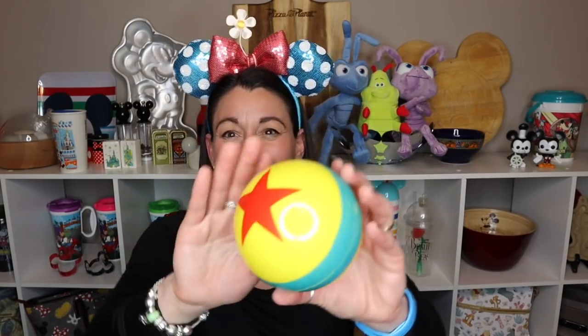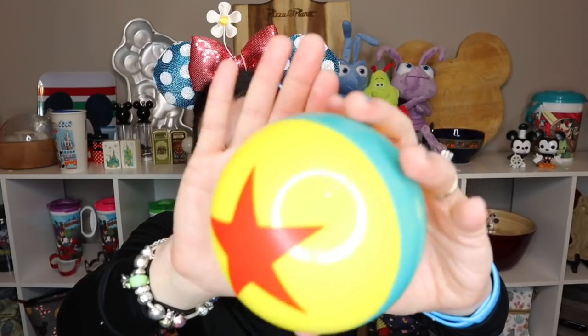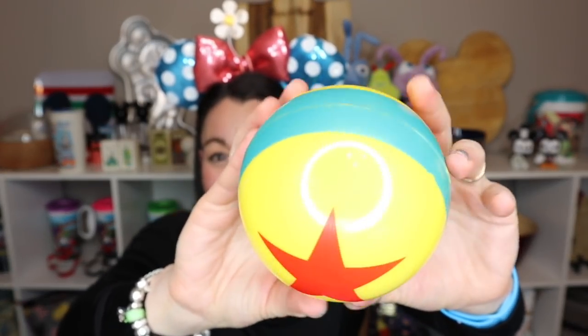Next up is the Luxo ball — a souvenir Abraham picked out. He bounced several in the store to make sure it had a high bounce and the paint was just right. We got so much fun out of this ball — played catch and tossed it around in the room and outside. While I did some filming, Brian and the boys played ball outside the shop. So colorful and reminiscent of Toy Story Land.